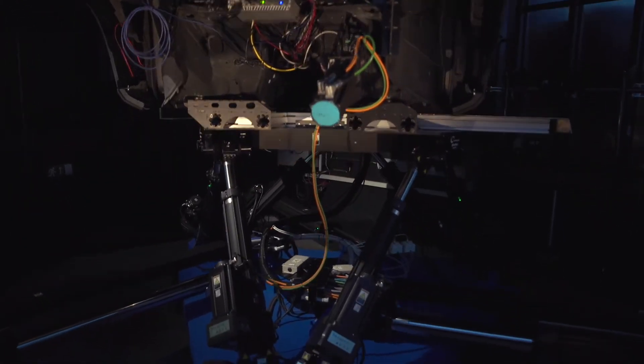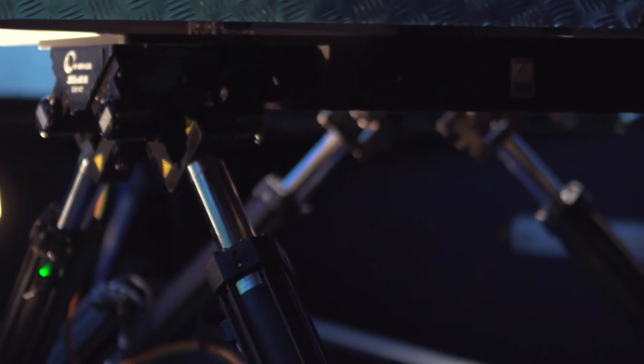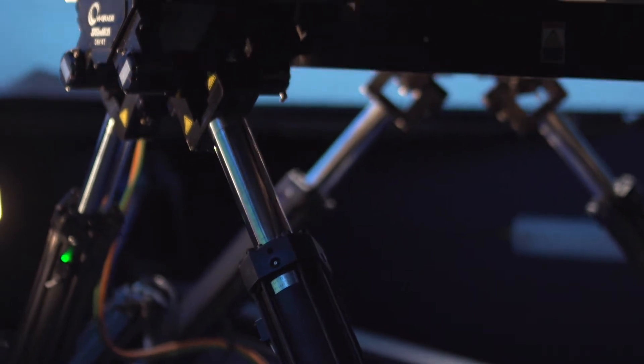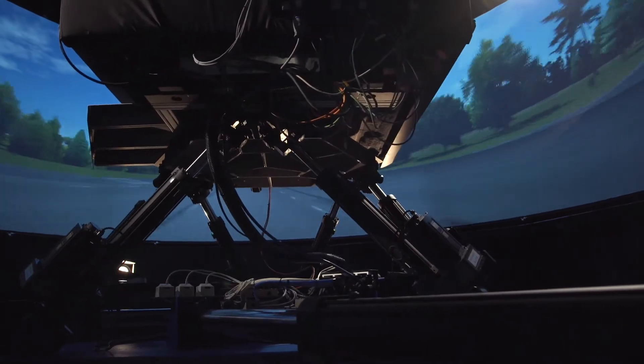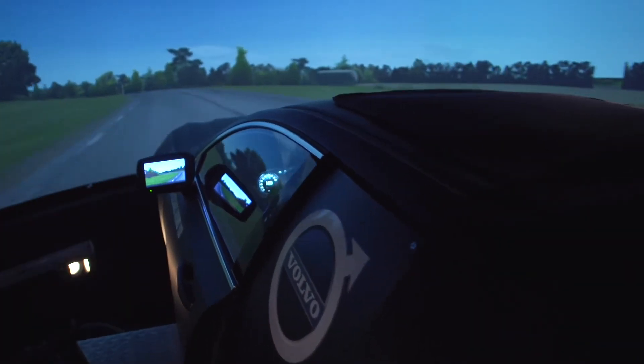Volvo Cars was one of the first car manufacturers in the world to implement a full-scale, state-of-the-art simulator for driving dynamics. The simulator played a vital role in the development of the chassis performance on the new S60.